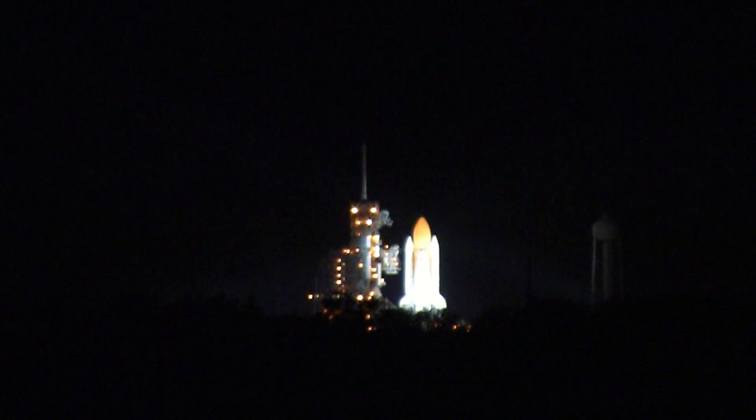T-minus one minute. The ground launch sequencer will verify that the three main engines are ready to start. The booster joint heaters are being deactivated at this time. We're transferring to orbiter internal power. Discovery is now running off of its three onboard fuel cells.